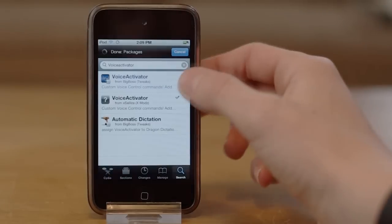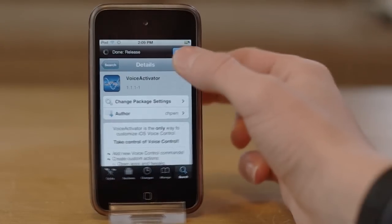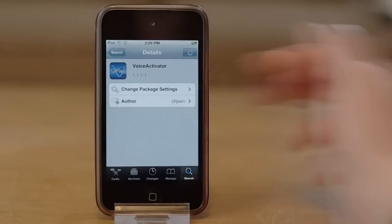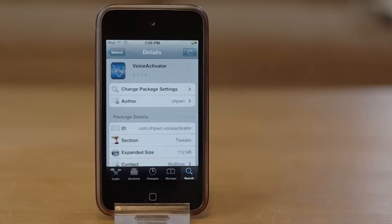First and most importantly, you are going to have to jailbreak your iDevice. After you have successfully jailbroken your device, head over to Cydia and search for Voice Activator. Although this costs $2.99 on the Big Boss repo, there are other repos that offer this tweak for free, which I will not be showing in this video.